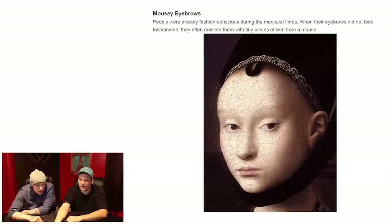Mousy eyebrows. People were already fashion conscious during medieval times. When their eyebrows did not look fashionable, they often masked them with tiny pieces of skin from a mouse. What?! That's extreme.